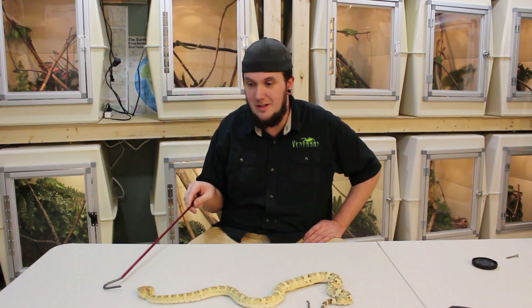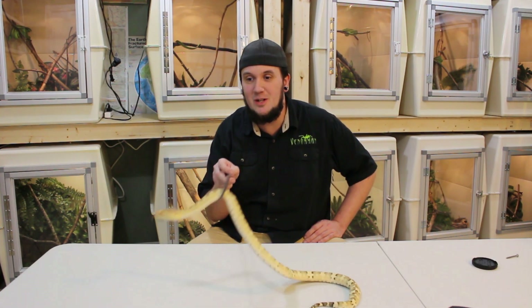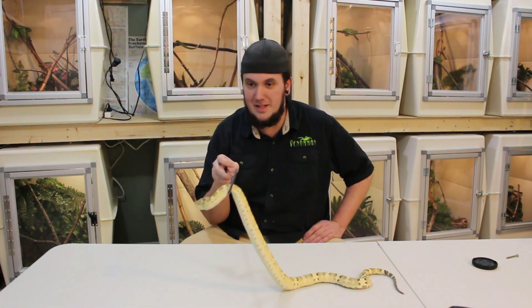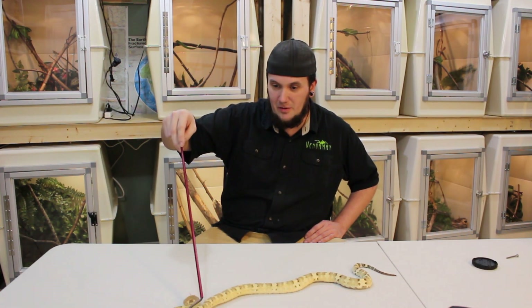So here she is. This is the big girl right here. She is a beautiful specimen, but she is chunky. You're a big girl, and they do get bigger than this, but she does have beautiful colors. I absolutely love her coloration.